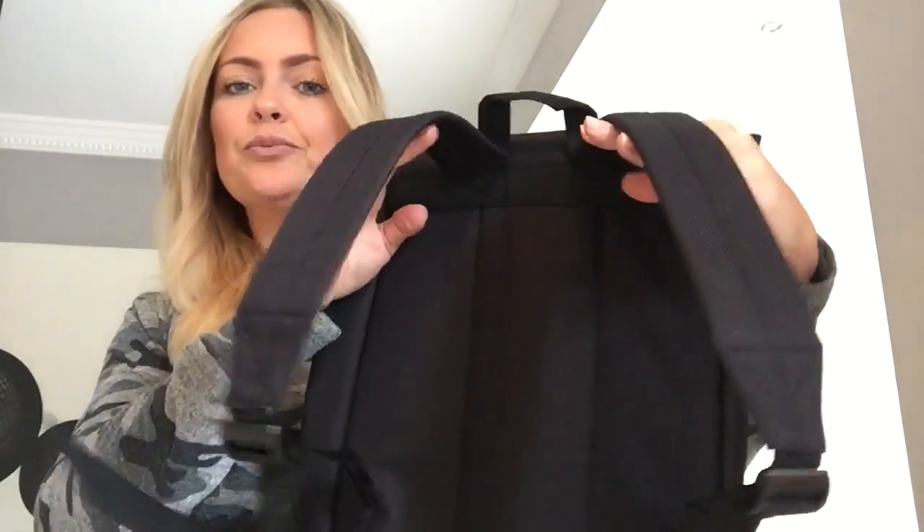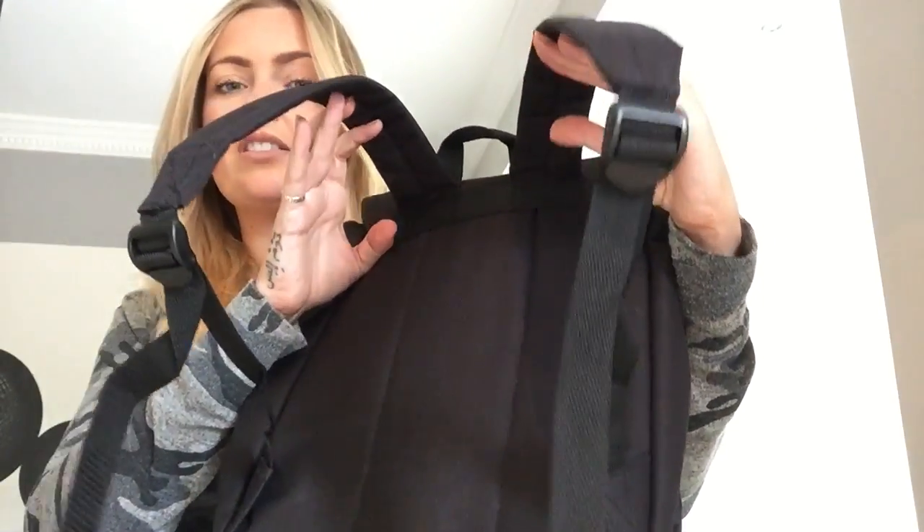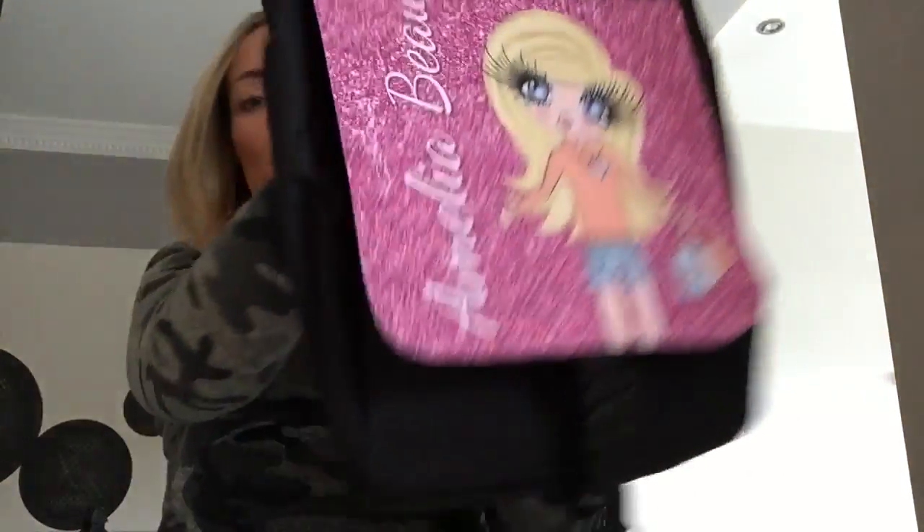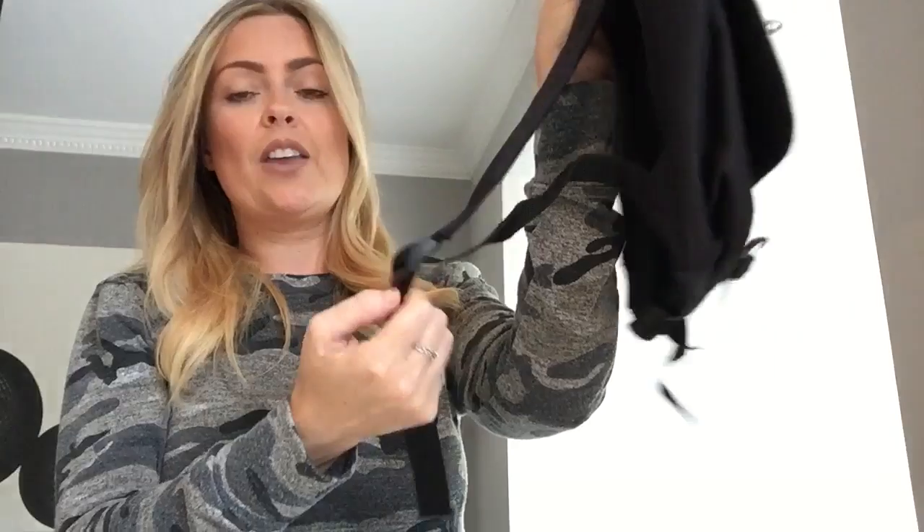The handles are padded for comfort. Obviously they're at school with heavy books and walking to and from, so they're padded so they don't dig into the shoulder area. There's a little hook so they can hang it on the coat peg at school. And obviously at the back, the straps are adjustable.